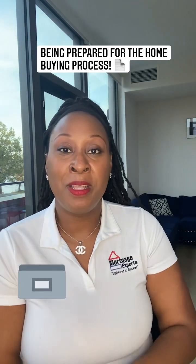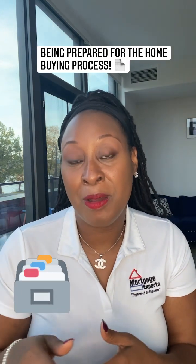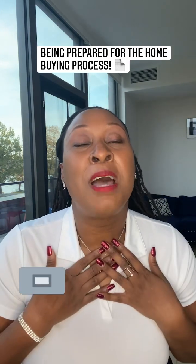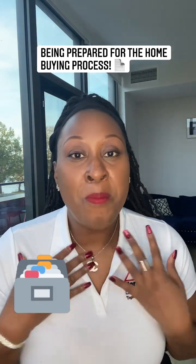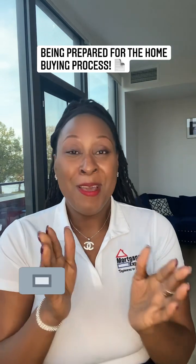She said, 'Here's every document that you asked me for, Ms. Fenwick.' All I had to do was take that to the copier and scan it. I was happy. My processor was happy. Make me happy guys in this process — please be organized.